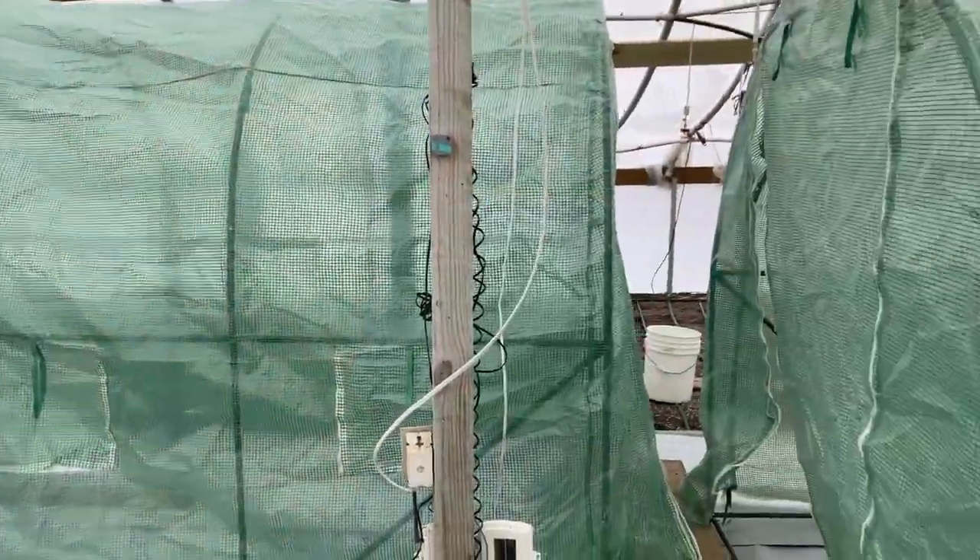We are live! The greenhouses are up in the background, which means pumpkin growing is starting. This year we're actually live on Twitch right now, so if you want to spy on us 24/7, feel free to do so.